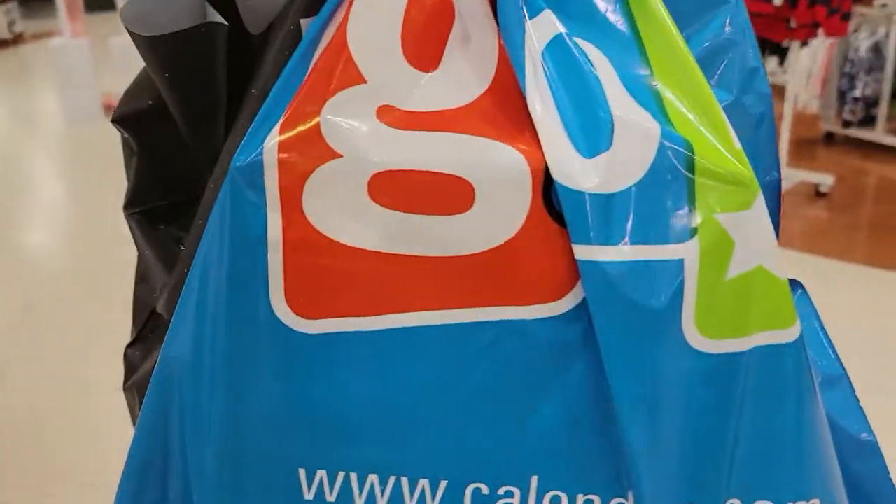Hey YouTube, it's your boy Rook here on a very unexpected toy hunt. Wasn't even expecting to do a toy hunt today, but I went out to a local mall and came across a couple very interesting things. I even picked up some really cool products. We've spent a bag here — got some stuff at Hot Topic and a place called GoToys.